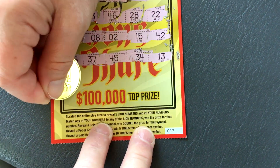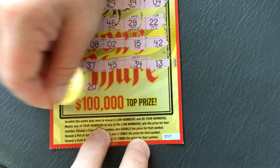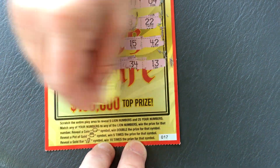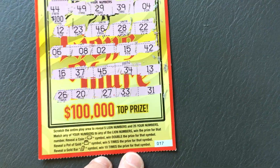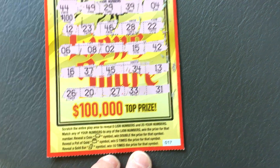One more row. Got a 26, 20, 27, 33 — do we match anything else? I want to make sure. I think it's just going to be matching 45, unless I missed something.